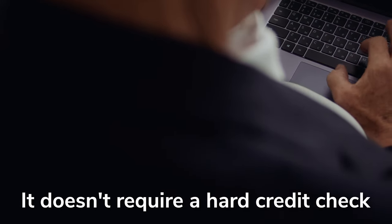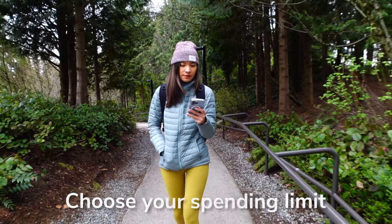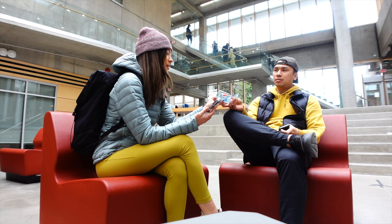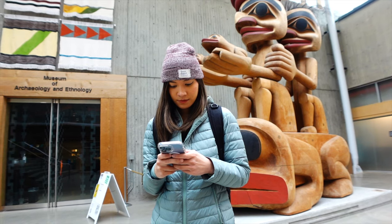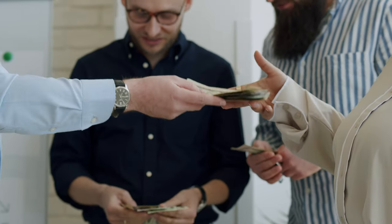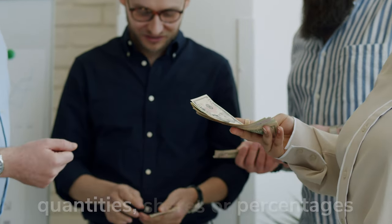It doesn't require a hard credit check and you get to be in control by picking a spending limit you're comfortable with, avoiding any surprises. Everything is 100% digital — no need to drop by a physical branch — and you can make physical and digital transactions wherever they accept Mastercard. It's pretty underrated, so if you're an international student, a professional, or someone in search of a reliable finance app, consider Neo Financial. Finally, our last app is Splitwise — the easiest way to share expenses with friends or family so you don't have to stress about who owes who what. You can split expenses for rent, vacation, lunch, dinner, or groceries — equally or according to quantities, shares, or percentages. This app saved me a ton of brain cells since it computes everything automatically, so it's good to have in your arsenal when the occasion arises.